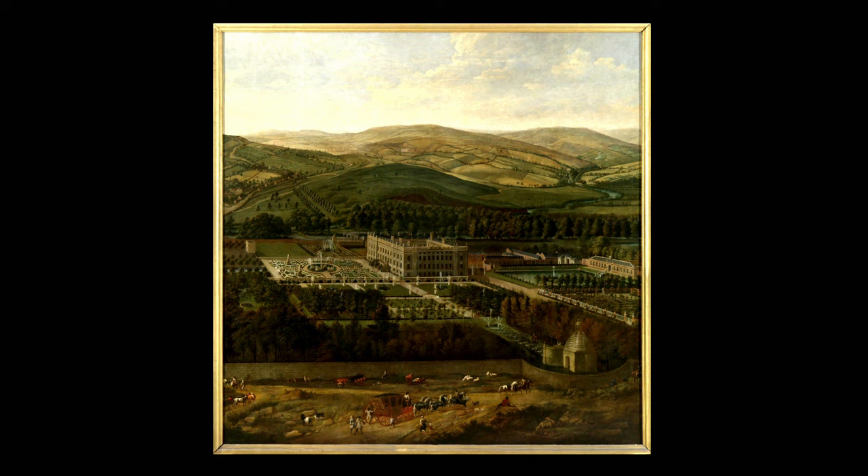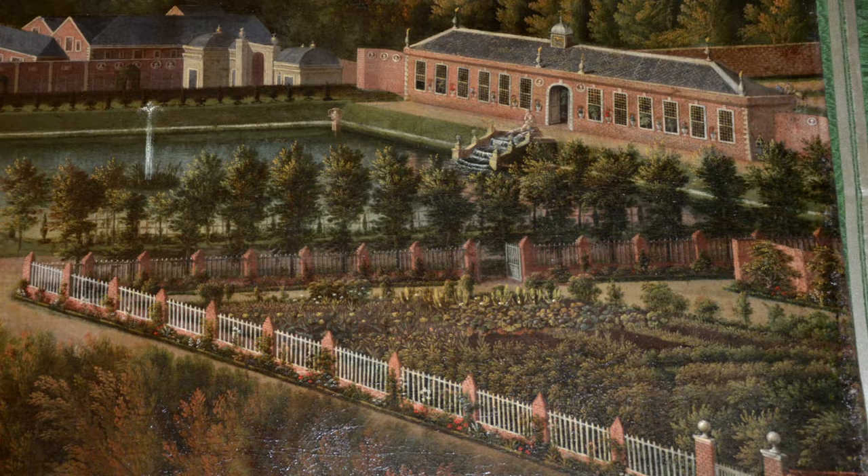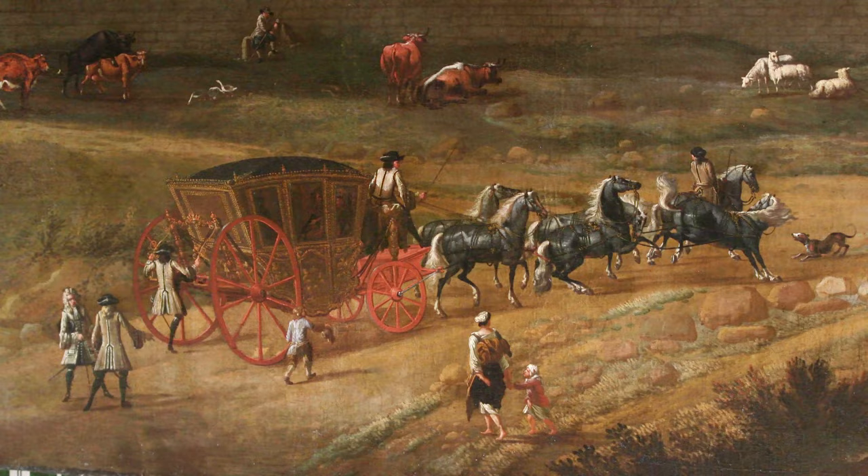This huge painting of Chatsworth was painted by a Flemish-born artist who was active in England in the late 17th century called Jan Sibberechts. He was a landscape painter who came here principally to paint country houses. We don't know exactly when it was painted because it's not signed and dated, but from internal evidence we can say it was painted somewhere between 1703 and 1708.